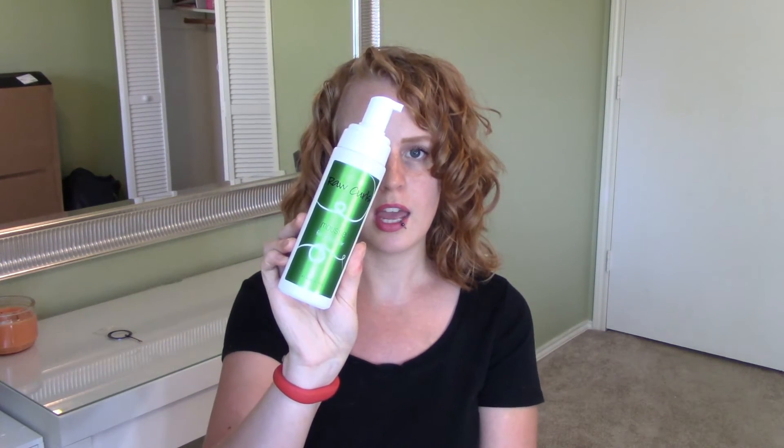Now we'll get to the things I was really excited about trying. This is the raw curls mousse, and as many of you know, I am normally not a huge fan of mousse. But when I read the description I really wanted to give it a try, and I'm so glad I did. Rather than seeming like a real mousse, it seems more like a foam — it comes out in a foamy texture, not a thick bubbly texture. I really like this; it adds volume to my hair and makes my curls happy. I do use a light hold gel on top just to seal it in, but that's just how my hair is — not a dig on the product.